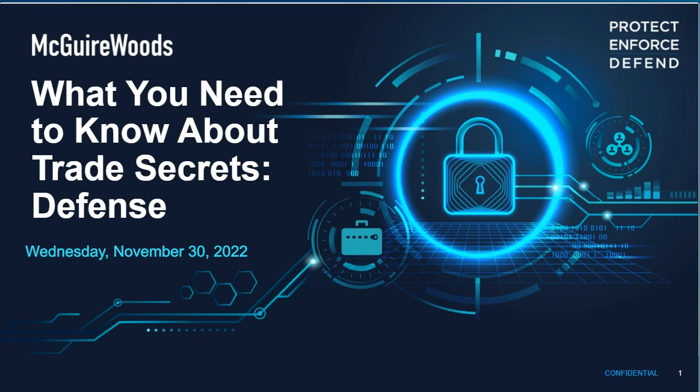Hello everyone, I want to welcome you to the third series in our What You Need to Know About Trade Secrets webinar series, this one focused on defense. My name is Megan Madriz, I'm a partner in our Houston office in our Labor and Employment Group, and I'll be presenting today with Brian Riapal, who is a partner in our Richmond office in our IP litigation patents department.